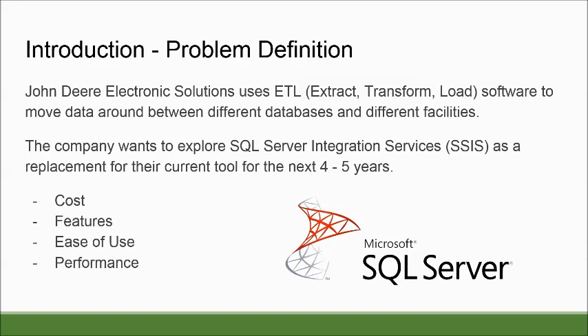The problem at hand is that John Deere collects a lot of data coming from manufacturing and customer orders. In order to handle this data and move it between different databases and facilities, they use ETL software — which stands for Extract, Transform, and Load. The current ETL software is going to go through some changes, and they would like our project team to review SQL Server Integration Services as a potential alternative for the next four to five years.